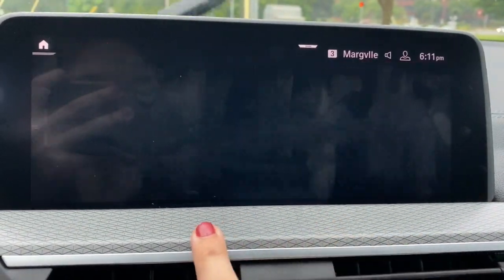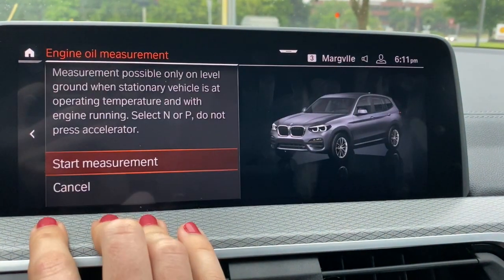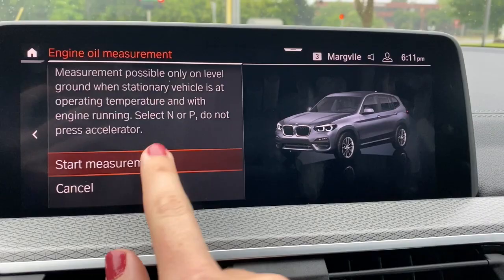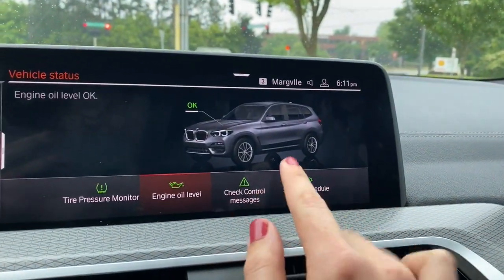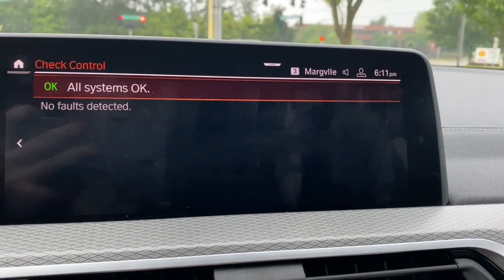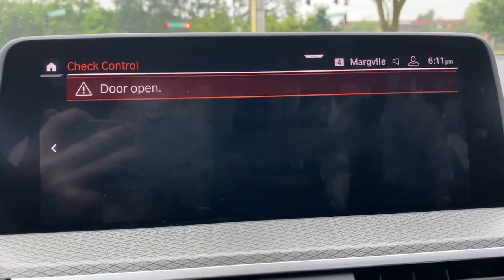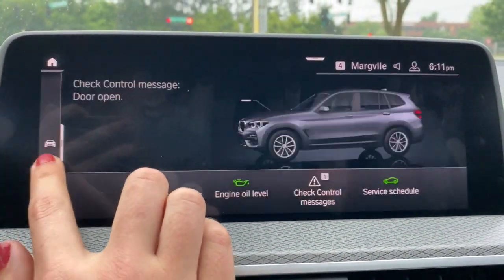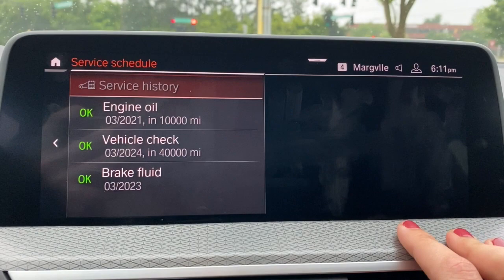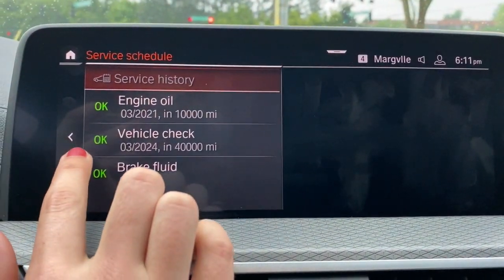This is where you can measure your engine oil level. We won't do it now, but it shows you it's okay — you would start your measurement and it takes about a minute. Under check control, anything currently going on will be listed — for example, if I open my door, it'll let you know. Anytime there's an issue, all of them will be listed there. The service schedule will tell you the date or mileage by which any service is due next.